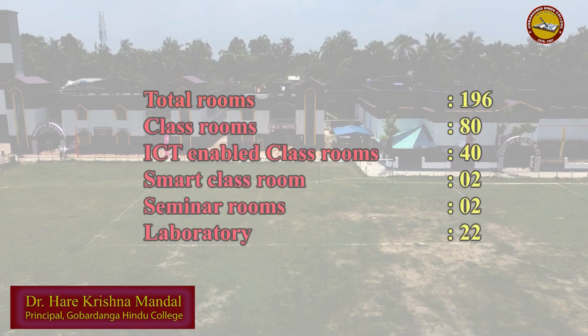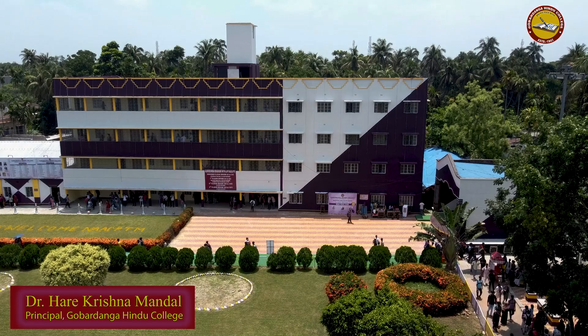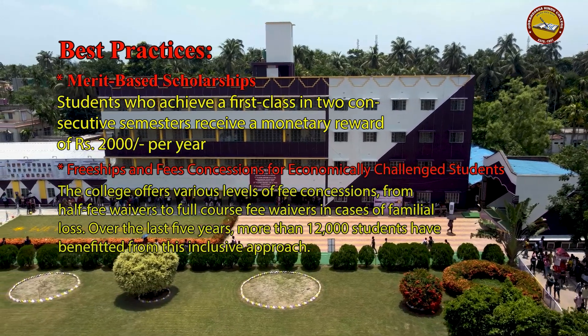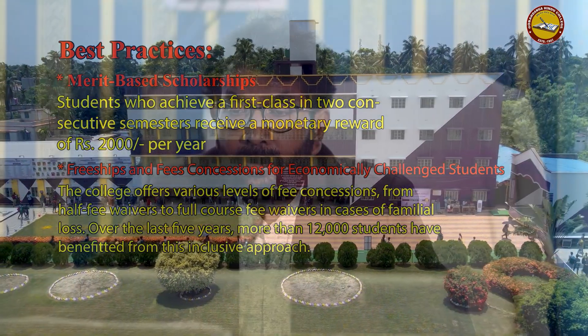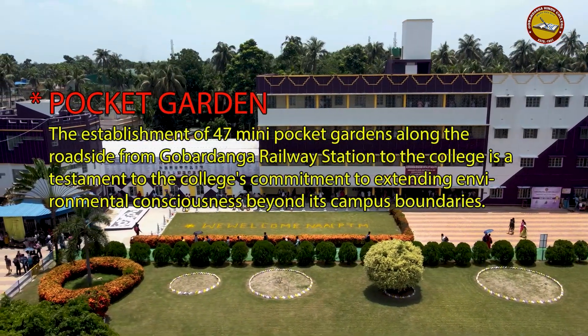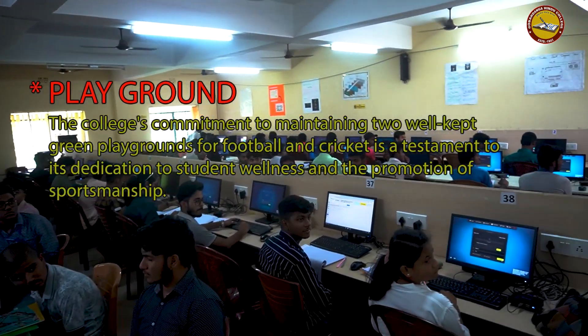There is a NAAC assessment in our college, and the college has received a grade. There is a third cycle in our college. The second cycle has been completed, and the first cycle was in 2014.